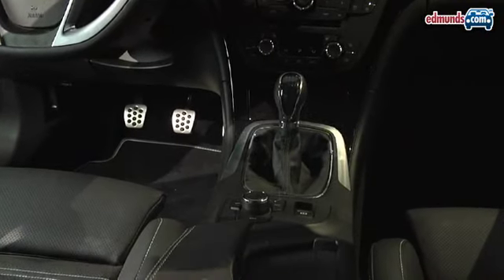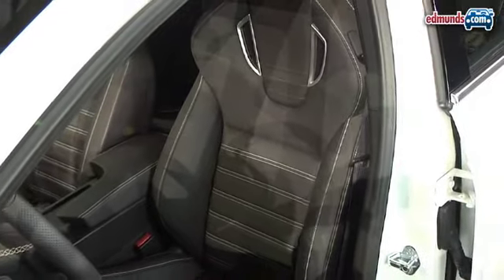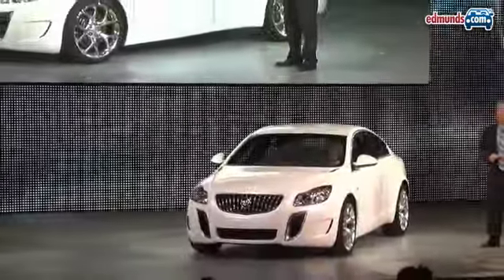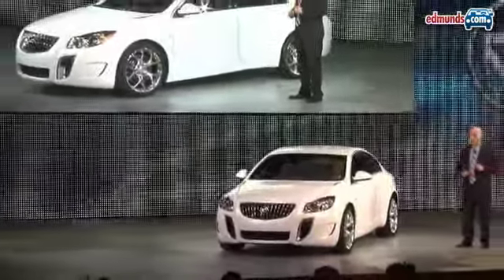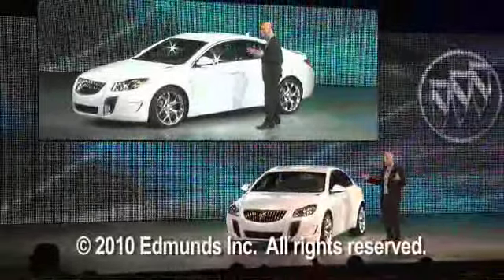And when was the last time you saw a Buick interior that looked like this? Look at this — Recaro seats. Now Buick says the standard Regal will be in US showrooms this spring. And although this is only a concept, don't be surprised to see the GS hitting our streets by the end of this year.